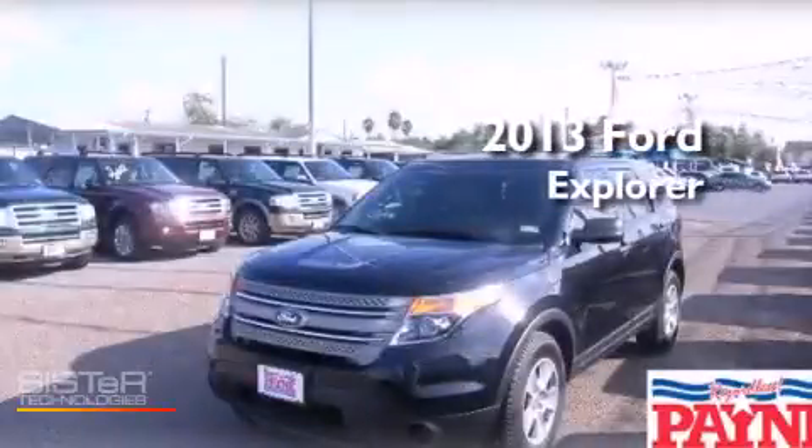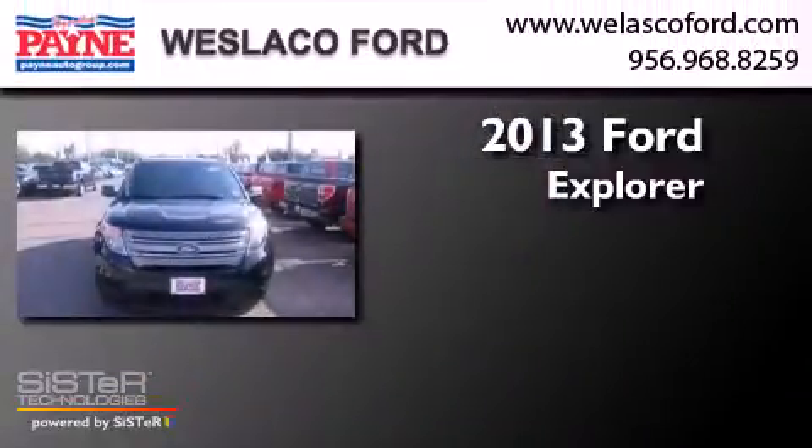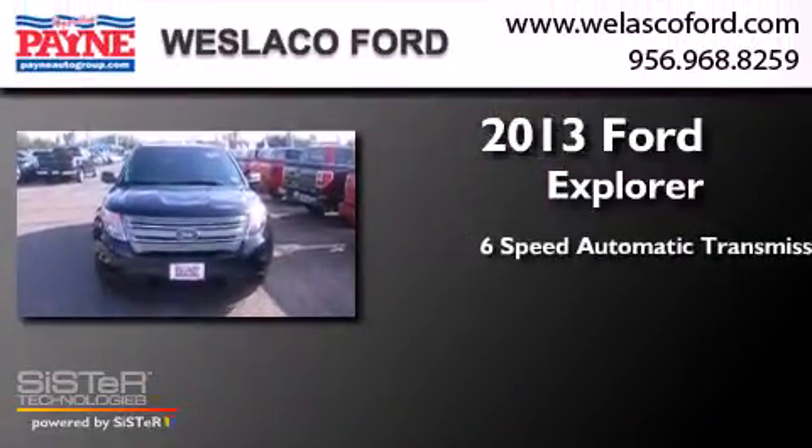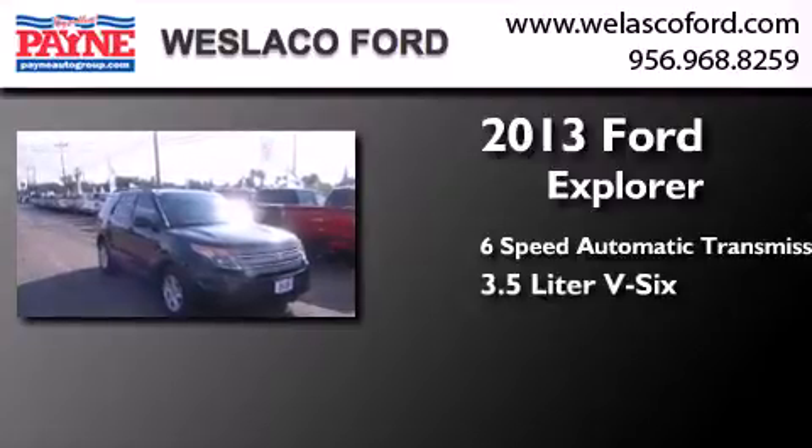This is a brand new 2013 Ford Explorer. This SUV has a six-speed automatic transmission and a 3.5 liter V6.